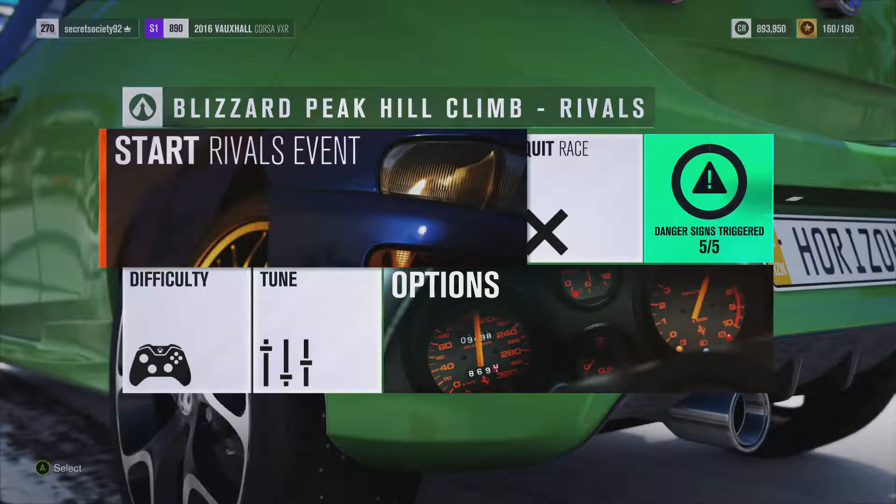The car itself weighs 2,812 pounds, it's got all-wheel drive, snow tyres and off-road suspension, and it can do 0 to 60 in 3.186 seconds, 0 to 100 in 6.291 seconds, and do 219 miles an hour.